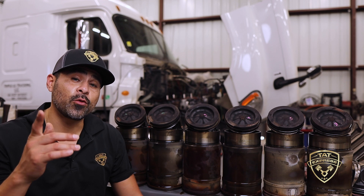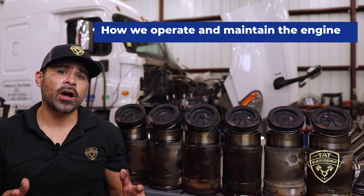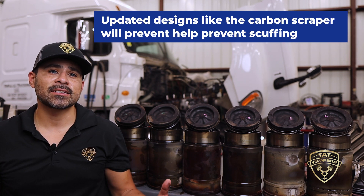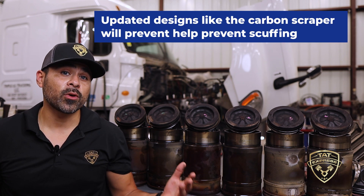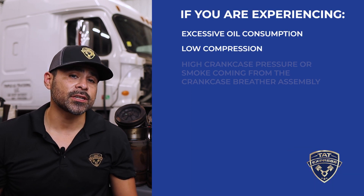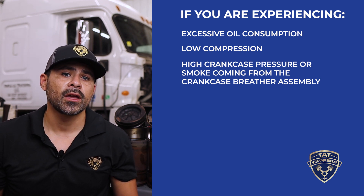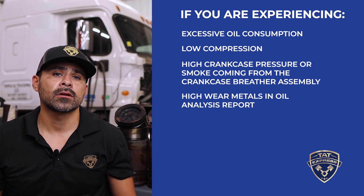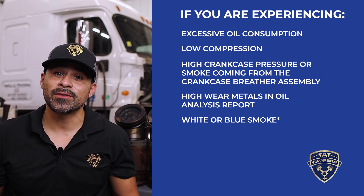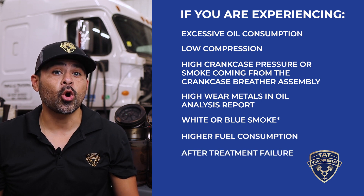So what exactly can you do to avoid this from happening to your engine? Keep in mind the wear factors — mainly how we operate and maintain the engine will directly impact the engine's longevity. Updated designs like the carbon scraper will help prevent scuffing. If you're experiencing excessive oil consumption, low compression, high crankcase pressure, smoke from the crankcase breather assembly, high wear metals in your oil analysis report, white or blue smoke (though the aftertreatment system may reduce visibility of smoke), higher fuel consumption, aftertreatment failure, or low horsepower — have your unit checked out.